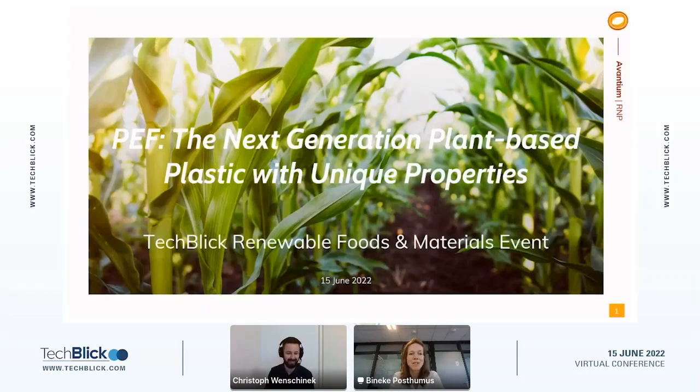Thank you very much. Let me start by thanking TechBlick for giving me the opportunity to talk about PEF today, and also thank you to the audience for joining and listening. Indeed, it's about the next generation plant-based plastic with unique properties, which I think is a great summary of PEF.